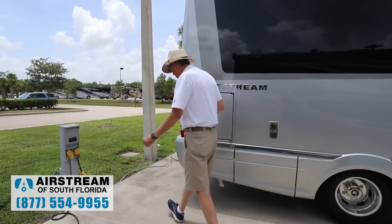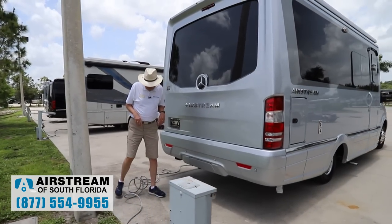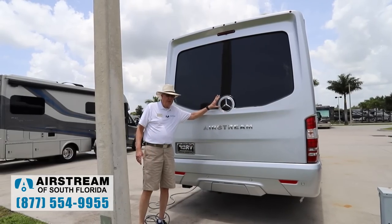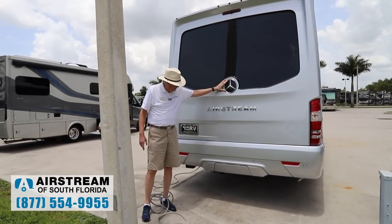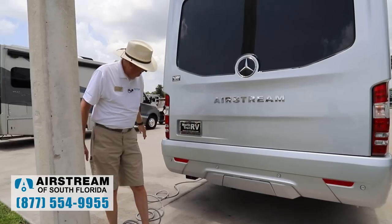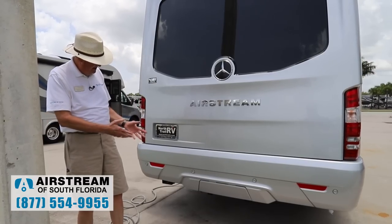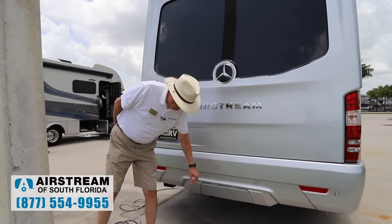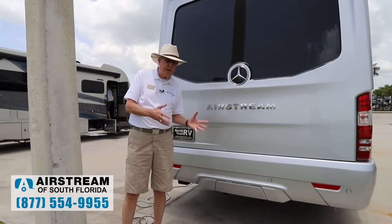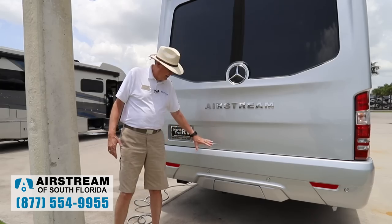Moving on around, we'll notice that we continue the automotive look back here — all streamlined. This is one of very, very, very few manufacturers that Mercedes allows to put the Mercedes emblem on the back, which is a huge pat on the back to Airstream. We've got rear parking sensors back here. We do have a hitch back here, but unlike most manufacturers, you don't see it — we've got a cover plate. It has a full two-inch receiver and a seven-pin plug, so you can tow 5,000 pounds with a 500-pound hitch weight. That's awesome.